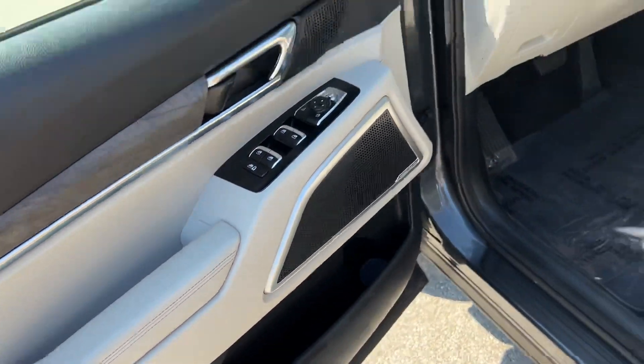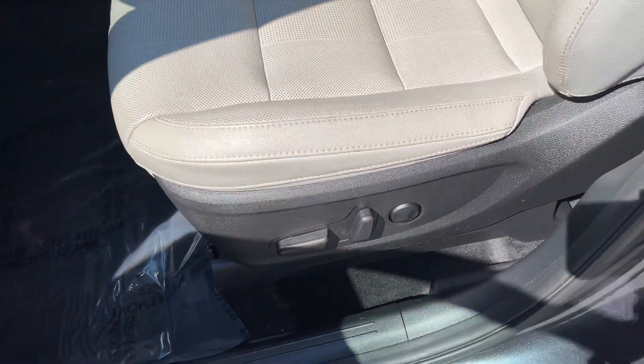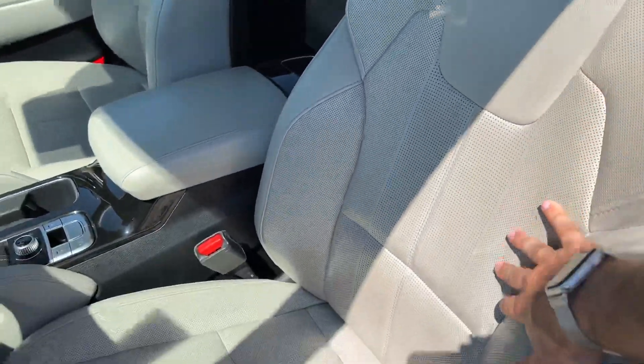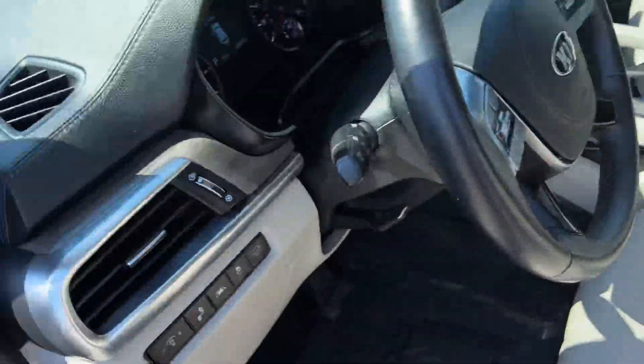Tweeters and woofers in the doors with a nice center speaker. Lots of storage and a nice bottle holder. There's a 10-way adjustable power driver seat with lumbar. Some nice perforated genuine leather here with a nice stitching pattern.